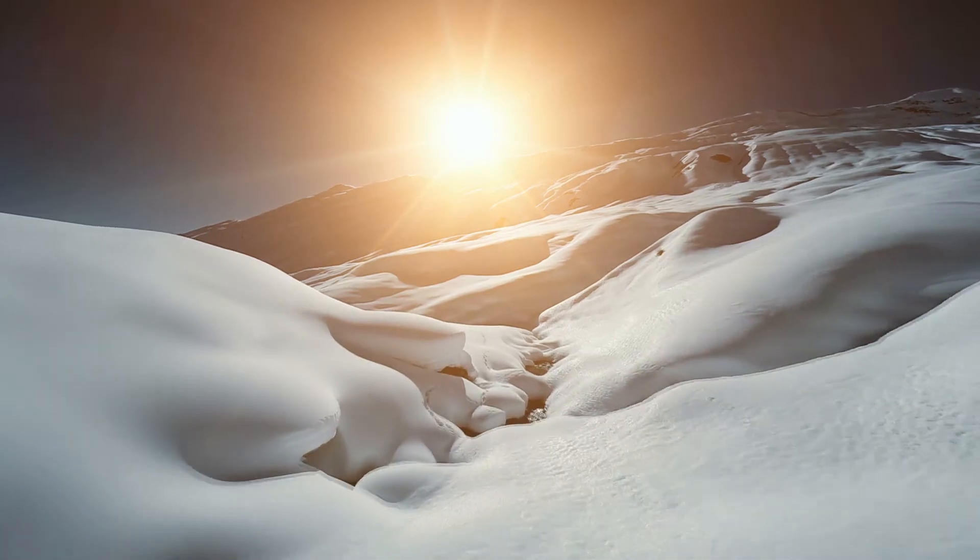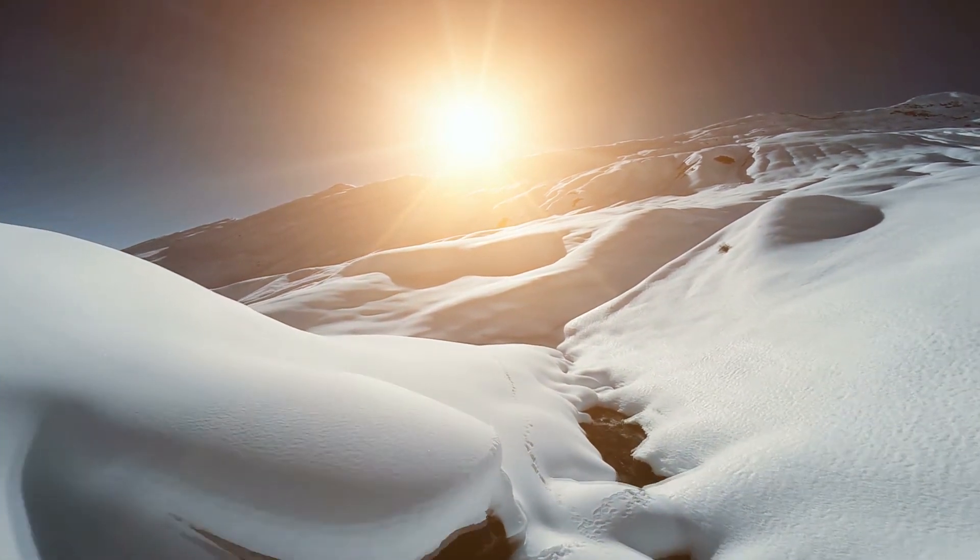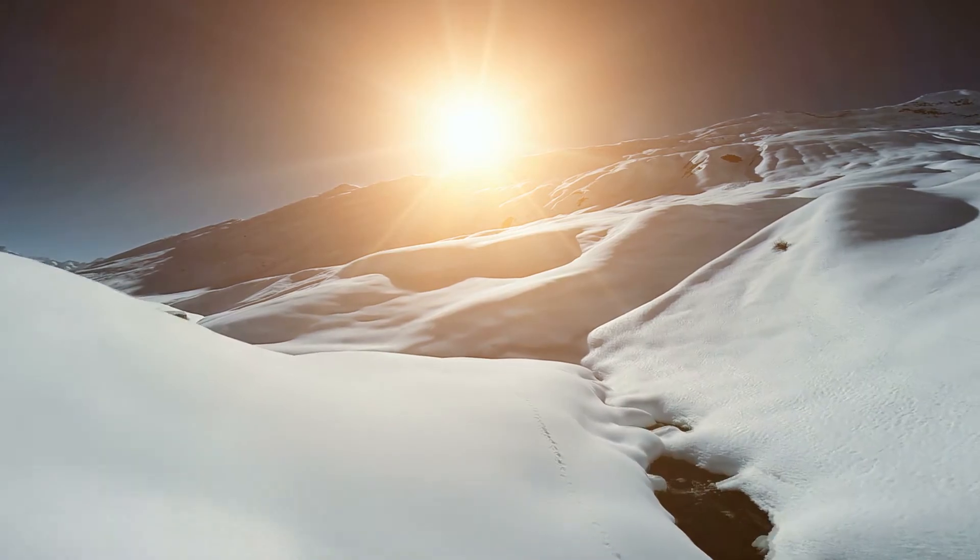If we look at the atmosphere of Titan, we will find that Titan has a very dense atmosphere. And since Titan is so far away from the sun, its temperature is very low, which can reach as low as minus 179 degrees Celsius.